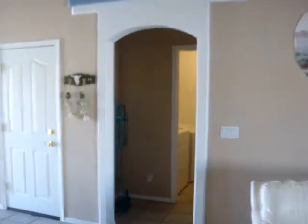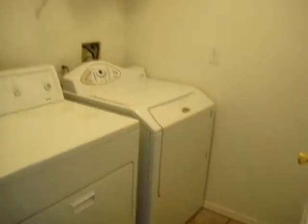The home features a three-car garage that is 52 feet deep for your boat. It has an indoor laundry room and a nice big master suite with doors out to the patio.